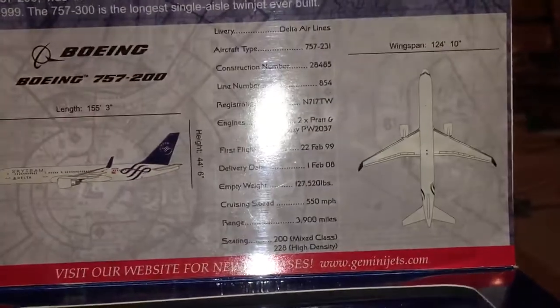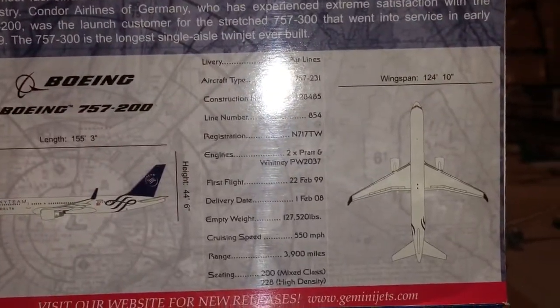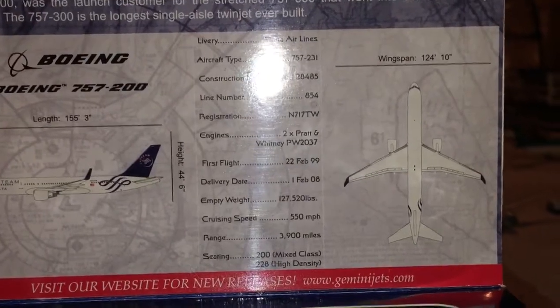It was then delivered to Delta. It has two Pratt & Whitney 2037 engines. I always like the Pratt & Whitney engines better on the 757s. So here's the model — let's get right to the review.